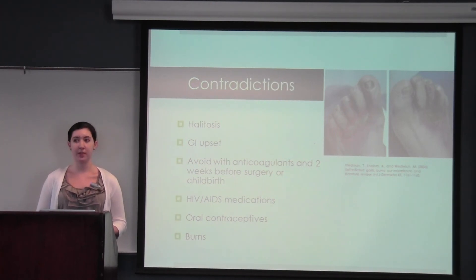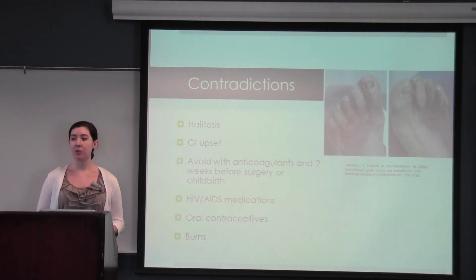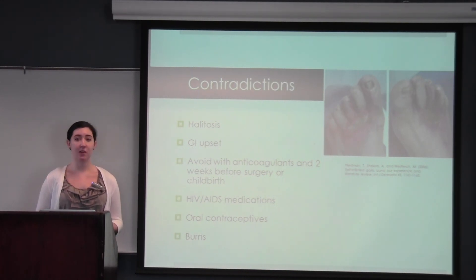More research is needed on this and there's nothing conclusive yet. Garlic can also cause severe burns, as seen in the picture. This was a case of self-medication where a man had a fungal infection and chopped up garlic and applied it to his feet and tightly wrapped it, resulting in very severe burns. Most cases where burns have been shown are because of self-medication, however there have also been cases of severe burns due to self-mutilation.